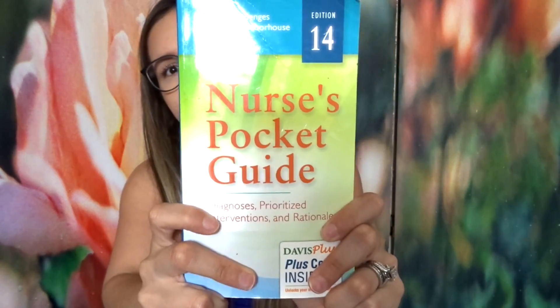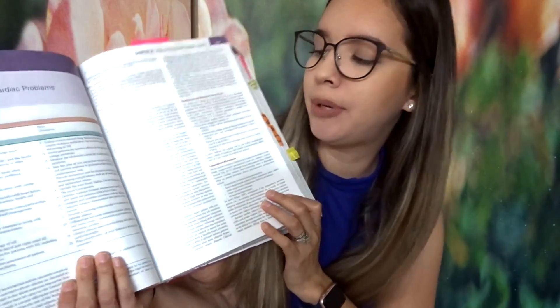This is a book I like to use — the nurse's pocket guide, provided in my school's bundle. It helps you get nursing diagnoses, priorities, interventions, and rationales. Every patient is kind of unique, so this will help you with your nursing diagnosis. Keep in mind that nursing diagnosis and medical diagnosis are two different things, which you'll learn in nursing school.